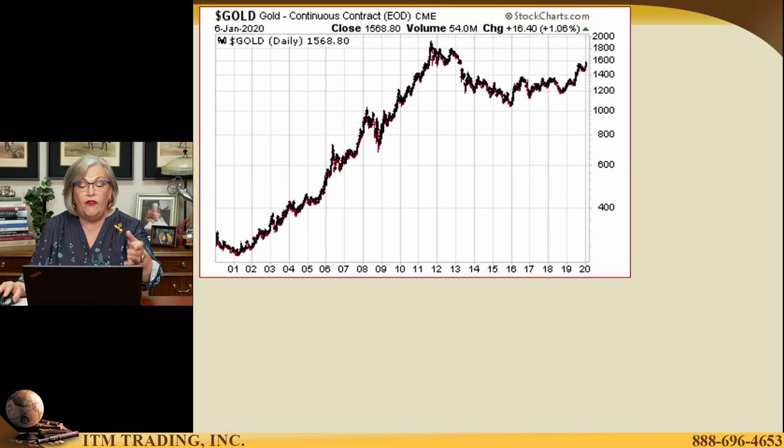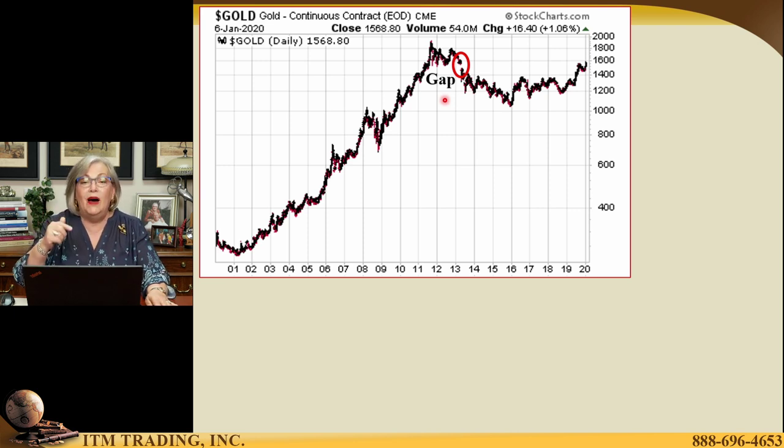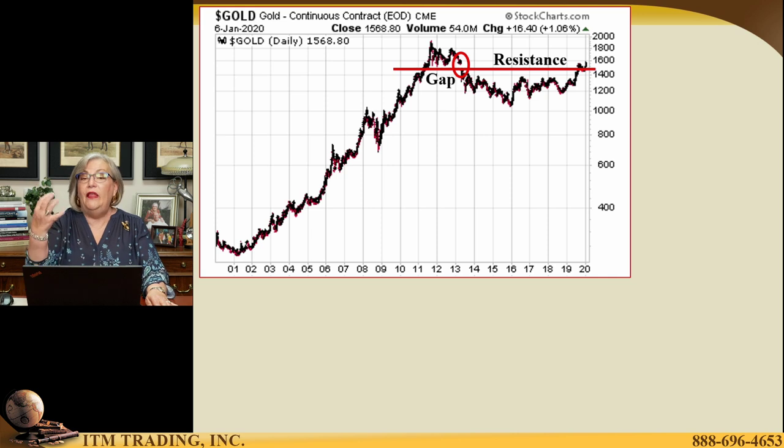A lot has been happening in the market — actually, just in the metals market it seems. Even though there was an attack by the U.S. government on Iran and all the chaos that's ensuing there, which we're going to talk about on Thursday, what's really happened in the metals market — this is the long-term graph on spot gold. Remember when we talked about that gap? When it closed at a higher level and opened at a lower level, that means the price did not go through that level and it created a gap. At some point that gap must be filled. We began to fill it back in September, and then we've had some consolidation. Well, frankly, that's over.